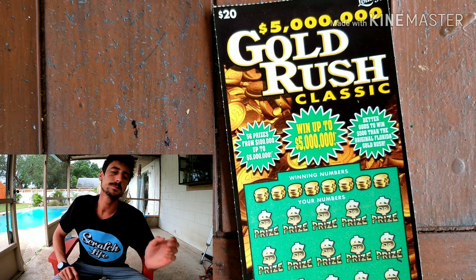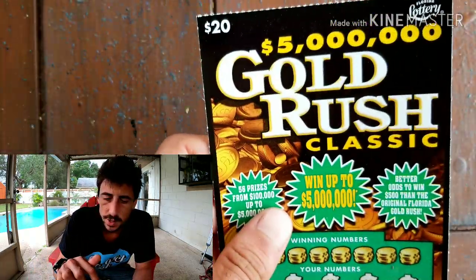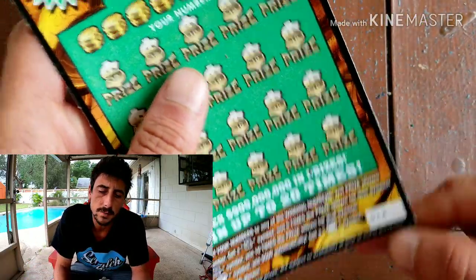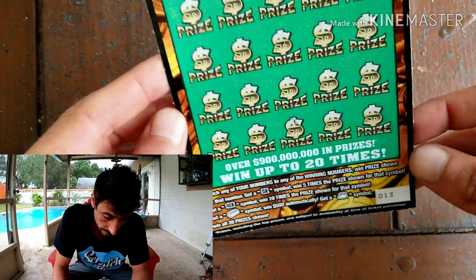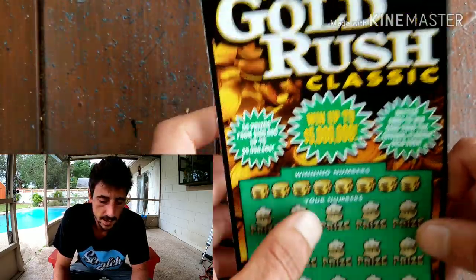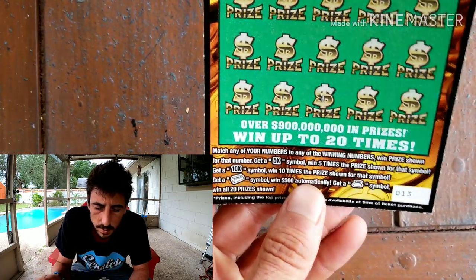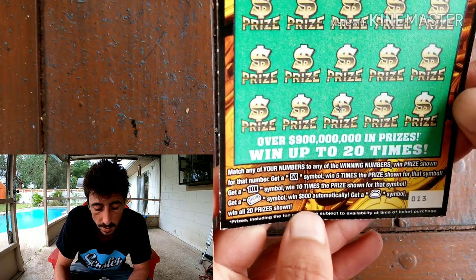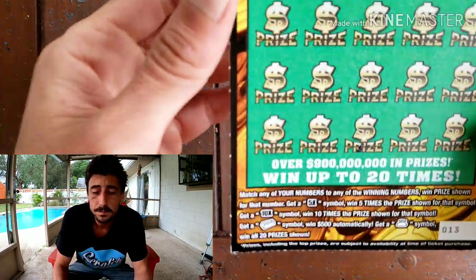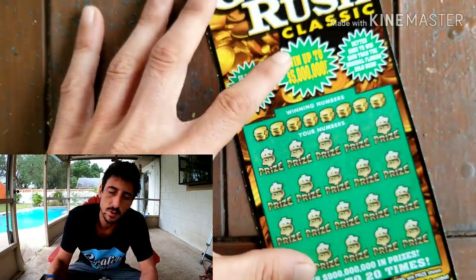So yesterday scratch hit two hundo on the $20 luck ticket. For today I got a $20 Gold Rush Classic ticket, which is probably the number one ticket that people play out of the $20s — everyone's favorite. It's a really pretty ticket. We're looking for a 5x symbol for five times the price shown, a 10x symbol for ten times the price shown, a gold bar for an automatic five hundo, and the money bag — that's a major kaboom. Odds on this ticket are 2.99 — not the best odds on a $20 ticket, but this might be one of the best $20 tickets to play.